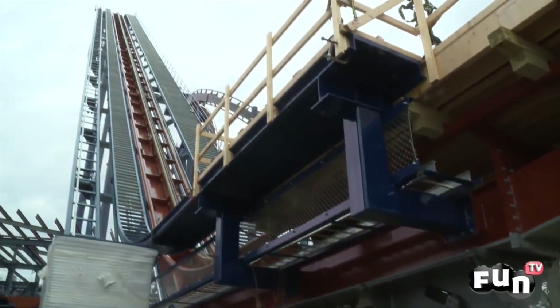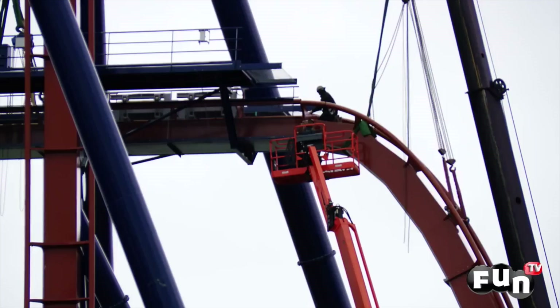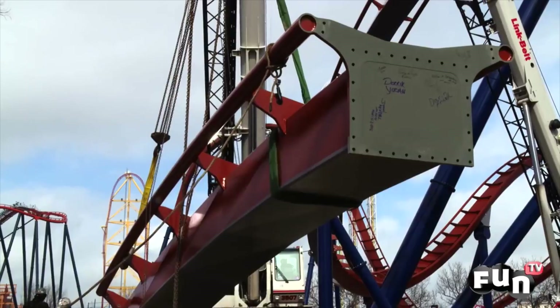With the lift hill installed, the construction races on in the direction of travel. Construction continues until the 84th and final piece of track is put into place.